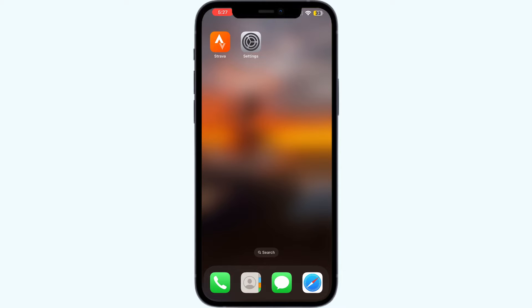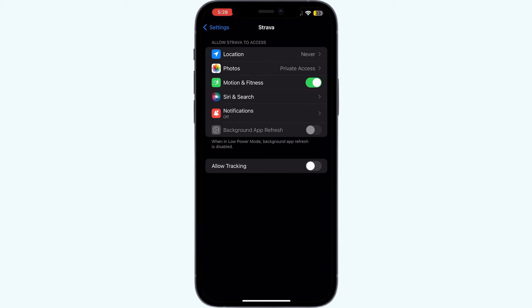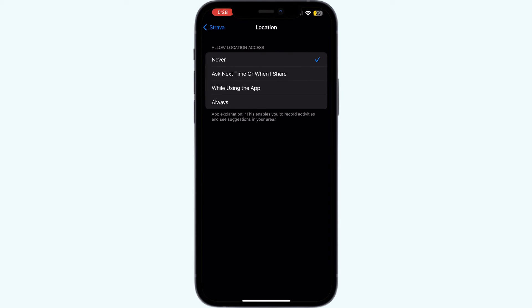Step two: check that location services and GPS are enabled on your device and ensure Strava has the necessary permissions. To check, go to Settings, click on the Strava app, select 'Location,' and make sure it's set to 'While Using the App' or 'Always.'